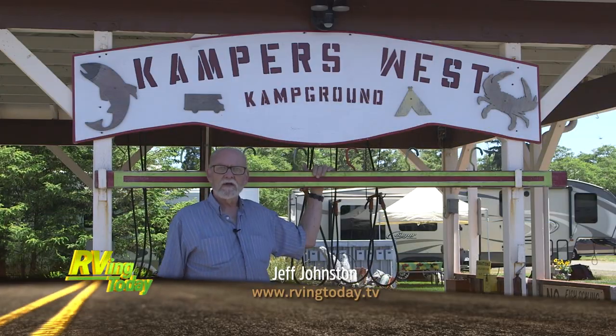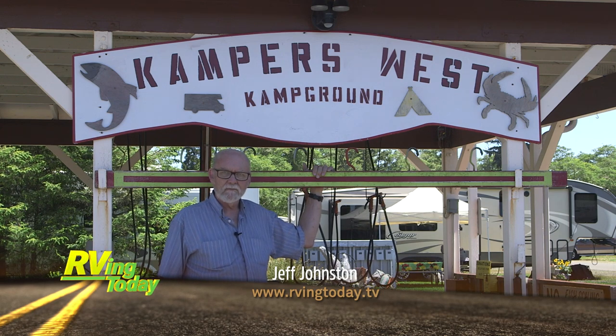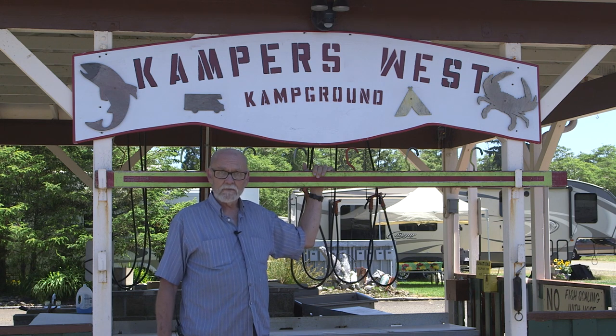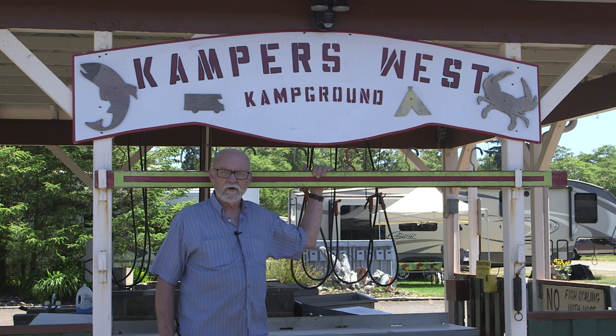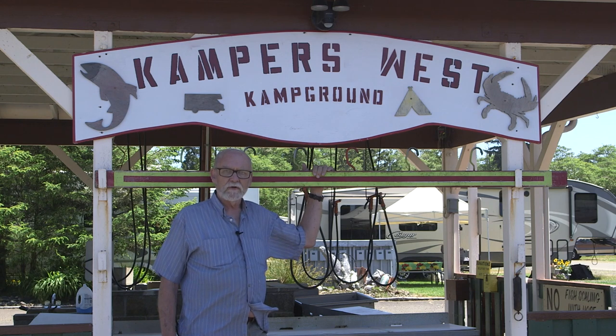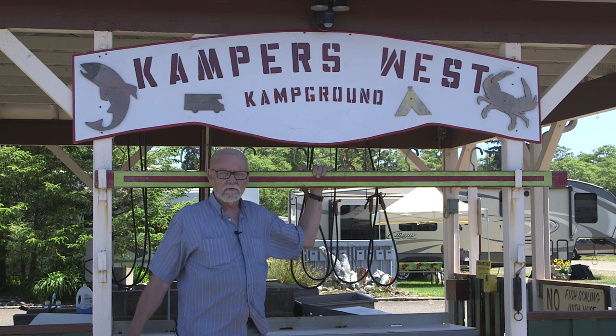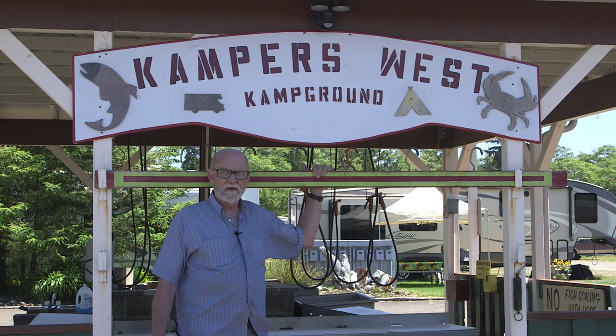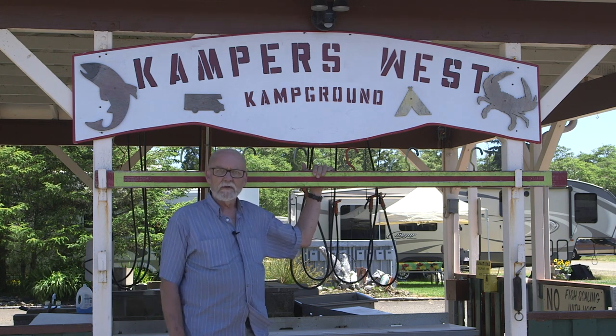I'm Jeff Johnston for RVing Today TV. We're here at beautiful Campers West Campground in Warrington, Oregon, for a truck camper owner rally. Just about every type of RV out there has gatherings for that specific type of RV, and the same is true for truck campers. So we're here to attend a regional rally where a bunch of truck camper owners get together, hang out, and have fun. Let's go take a look and see what they do.